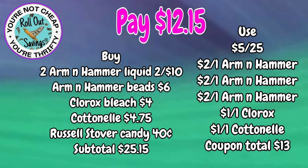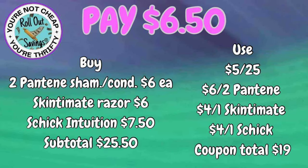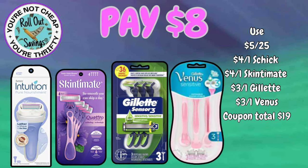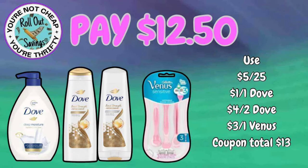Moving into personal care: for $6.50, get two Pantene shampoo or conditioner — mix and match — plus a Skintimate Violet and an Intuition razor. This next deal for $8.00 gets you an Intuition razor, a Skintimate Violet razor, the Gillette Sensor 3, and the Venus razor — all four for just $8.00.